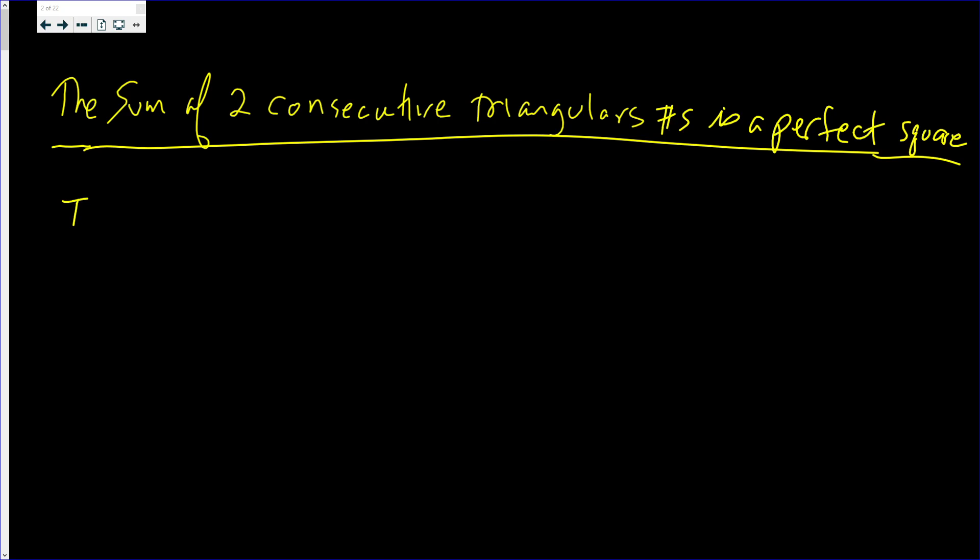If you don't know the triangular numbers: T1 is 1, T2 is 1 plus 2, T3 is 1 plus 2 plus 3, and of course Tn will be 1 plus 2 plus 3 up to n.